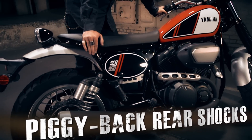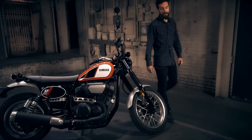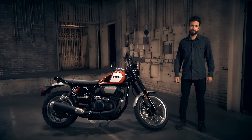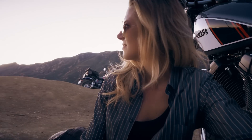It's got piggyback rear shocks for a comfortable ride, even in the rough patches. It all adds up to an exceptionally well-balanced machine with excellent manners in an extremely wide variety of conditions. The SCR 950 from Yamaha — Yamaha's Sport Heritage just got even richer.